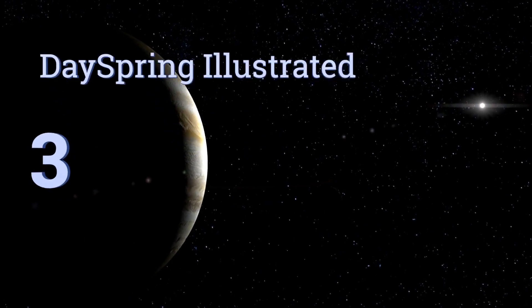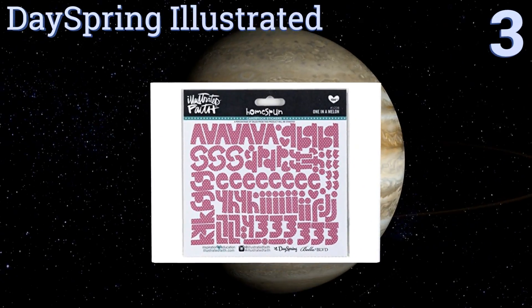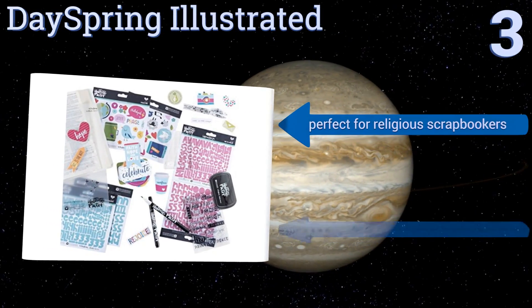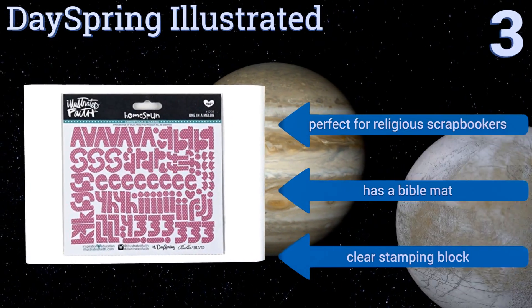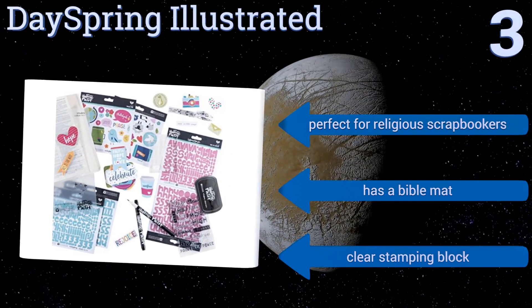Halfway up our list at number three, the DaySpring Illustrated is ideal for the young visual learner in your house who has a hard time staying focused. Its mixed media items will keep him or her inspired, and it contains stickers boasting heavenly images and words one can use to decorate the text and study room. It's perfect for religious scrapbookers and includes a bible mat and a clear stamping block.